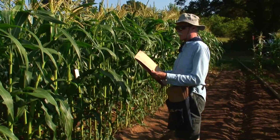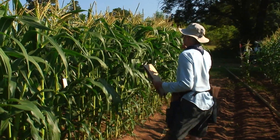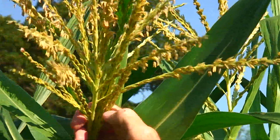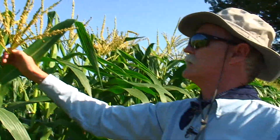We have our bag marked and we're going to come over. This is a tassel of a corn plant, sometimes referred to as the male flower, and it is the part of the plant that produces the pollen.